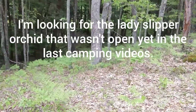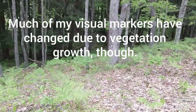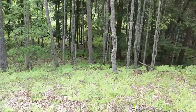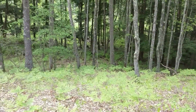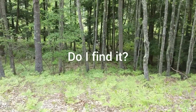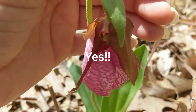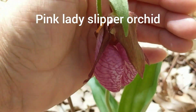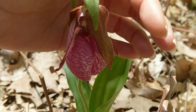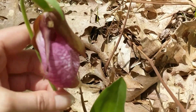I'm looking around for that lady slipper orchid and I'm having a really hard time finding it. So much of the vegetation has grown up that my visual landmarks for it have changed. This is one of our native pink lady slipper orchids. I found it! It's still not completely fully open — this little top part would be straight up — but there is the pink lady slipper orchid.